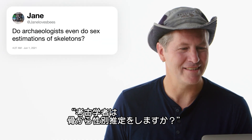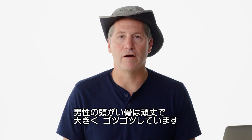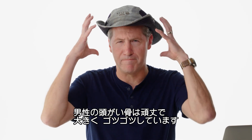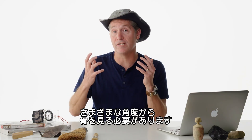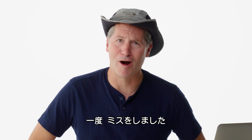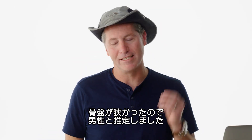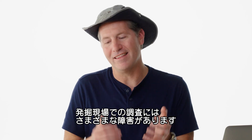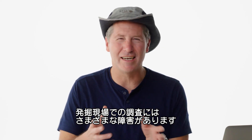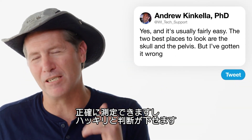At Jane Loves Bees asks: do archaeologists do sex estimations of skeletons? Yes, and it's usually fairly easy. The two best places to look are the skull and the pelvis. For a male skull, it tends to be more robust — bigger overall and a bit more angular — although there's a lot of overlap, so you have to look at very specific parts to be sure. I got this wrong once: it was a skeleton with no head, the pelvis looked very narrow, and I said it's a guy. Once they got it to the lab and looked more closely, it was a female who had a very narrow pelvis. In the field it's still covered with mud and in a bad position, but once it's in the lab under controlled conditions, you can get really exact measurements.